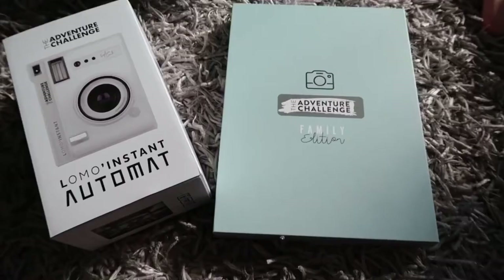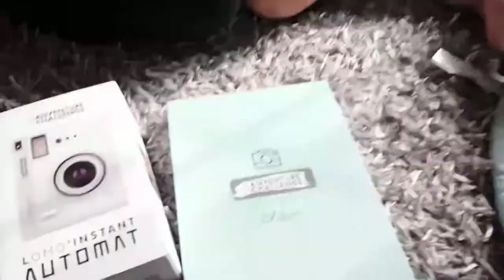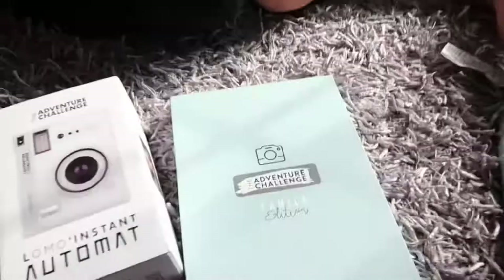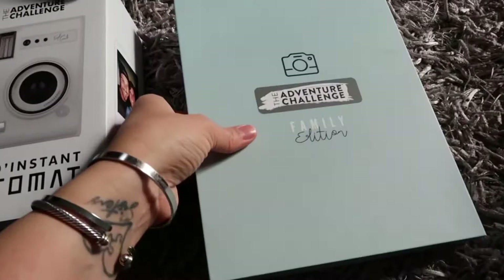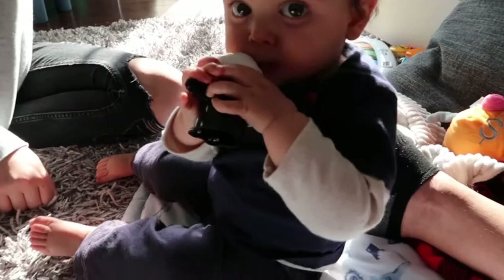We've got this Family Adventure Challenge that we're going to do together for the first time! Kai, don't touch it. Let's see what we got here — the unboxing! Open it up. We're going to see what we're going to do as a family using this scratch-off card: the art of exploring.